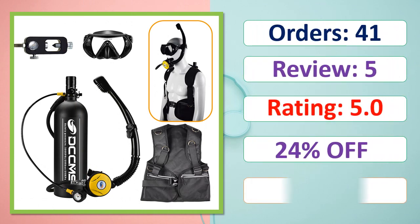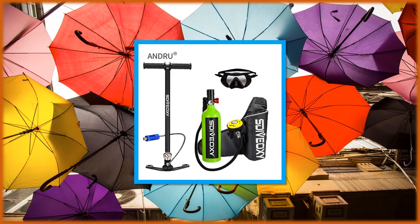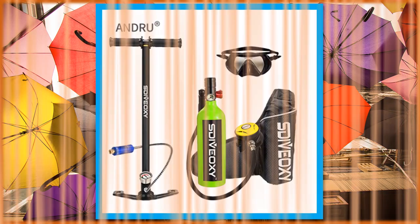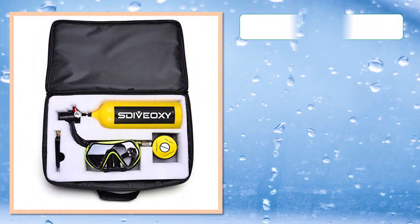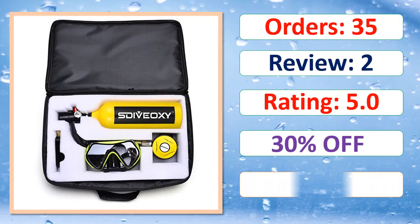At number 3: orders, review, rating, percent off, link on description.